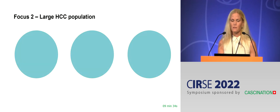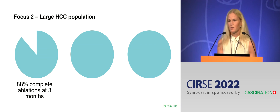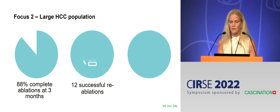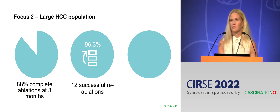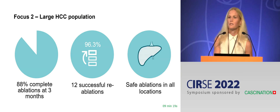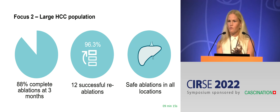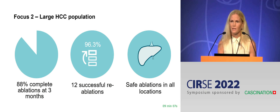In spite of this, they had 88% complete ablations at 3 months, which is really good, and this was made even better with some re-ablations, adding up to 96.3%. It was safe to ablate in all different locations of the liver. In Dandryd we have the same experience: with the use of CAS1, the location of the tumor is of minor importance.